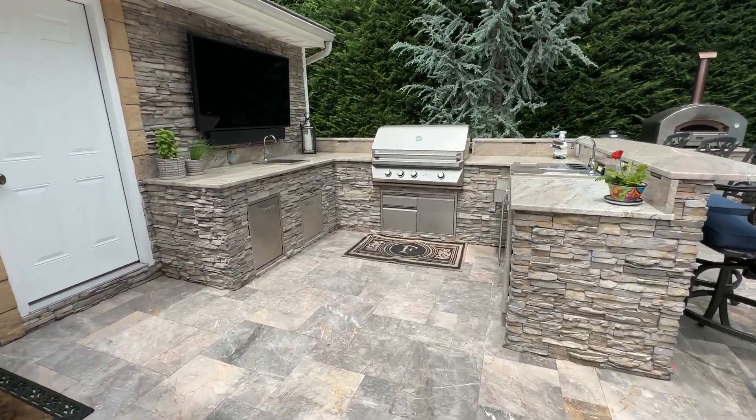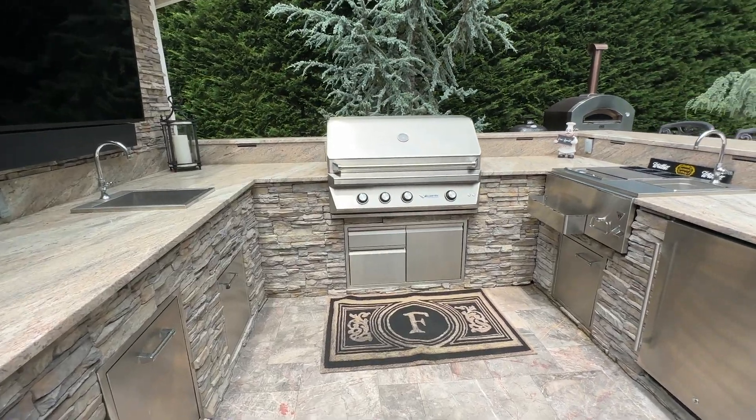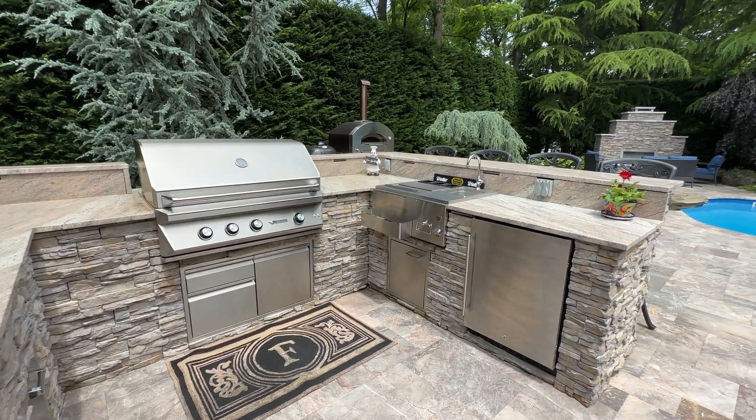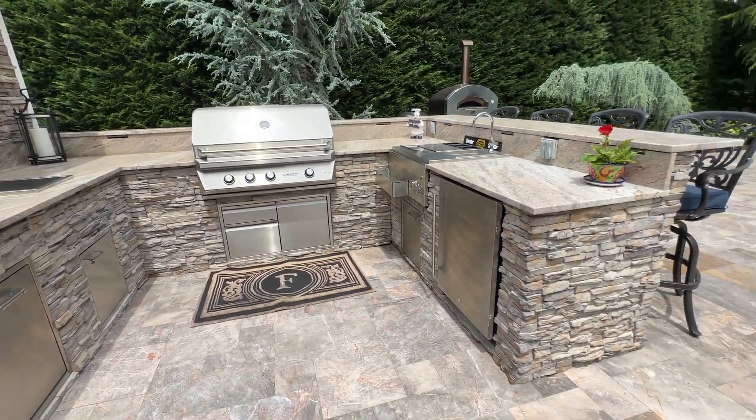In the outdoor kitchen, we installed Twin Eagle appliances, a bar sink, storage cabinets, and a Summit refrigerator.